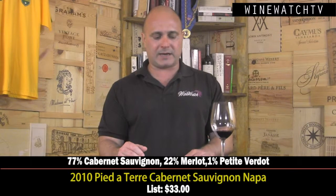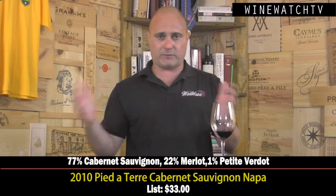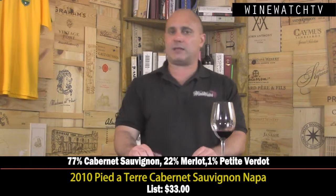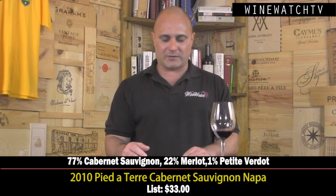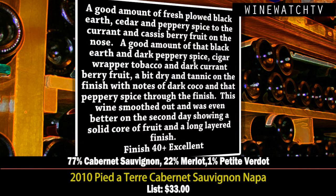Then the Pied-à-Terre Cabernet from Napa. This label was created by a wine buyer from New York who saw a void in the market for reasonably priced Napa wine — though at $30 there's a lot in that price range, so that story doesn't 100% pan out for me. It's mostly Cabernet Sauvignon with 22% Merlot and 1% Petit Verdot. Really strong earthy character, peppery notes, cigar wrapper tobacco, dark currant berry fruit. A bit dry and tannic on day one, but it opened up nicely the next morning — smoothed out, showed more fruit, and had a really nice long layered finish. Excellent juice at $33.